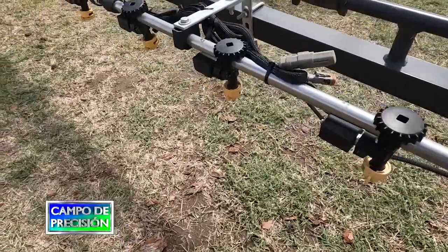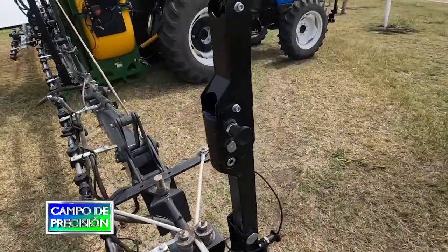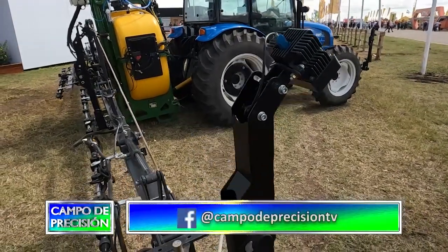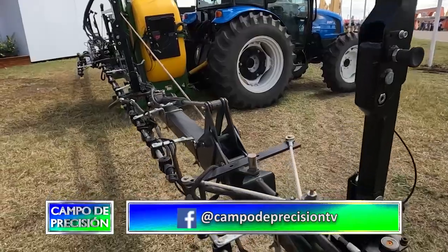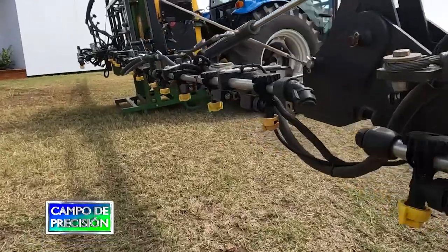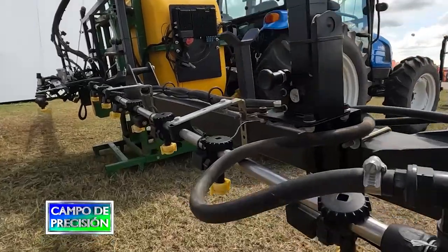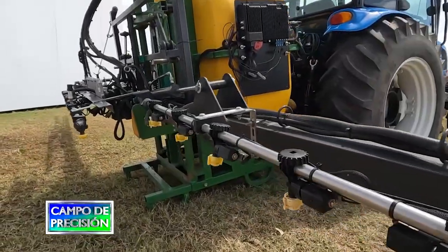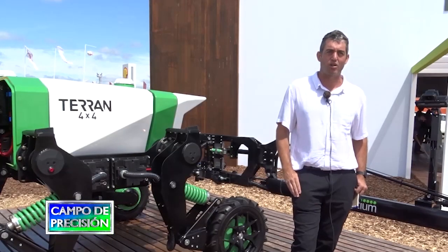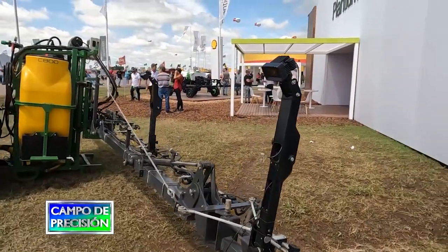Con estas cámaras y esta iluminación artificial que nos permite trabajar de noche, logramos realizar todo esto a través de la pulverización, a través de boquillas que disponemos cuatro por metro, y una cámara cada un metro sesenta, logrando una filmación completa en la dirección de avance de la máquina. Todo esto nos logra dar gran precisión y llegar a buenas velocidades de trabajo, lo que nos permite estar al nivel de los sistemas selectivos que hay en el mercado, pero con mejor precisión, mejor eficiencia, al lograr un real verde sobre verde.